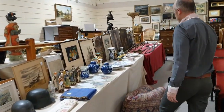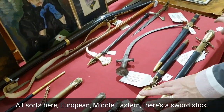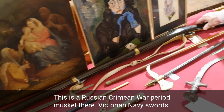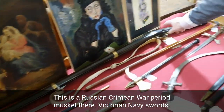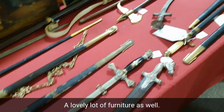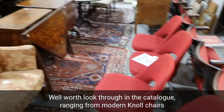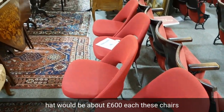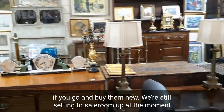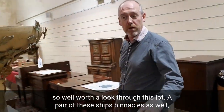Going up here, all sorts: European, Middle Eastern. There's a sword stick, a Russian Crimean War period Russian musket, and Victorian navy swords — a fabulous lot. There's lovely furniture as well, well worth a look through in the catalogue, ranging from modern Knoll chairs that would be about £600 each if you go and buy them new. The sale room is still being set up, but getting there — some lovely decorative furniture, so well worth a look through.